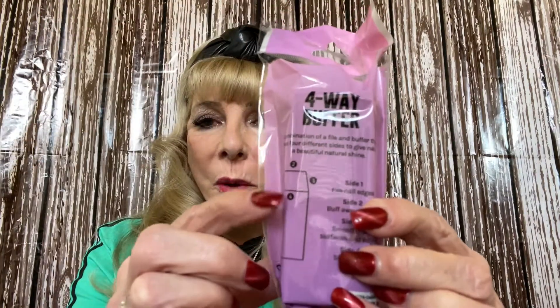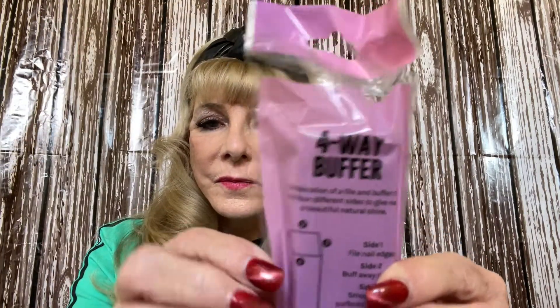To go with the fingernail polish — who doesn't need a four-way buffer? I'm not opening it, but it does say four ways, and then of course the different colors on the bottom.